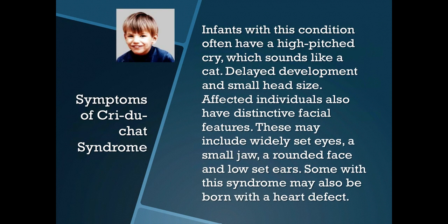Symptoms of Cri-du-Chat Syndrome: Infants with this condition often have a high-pitched cry which sounds like a cat, delayed development, and small head size. Affected individuals also have distinctive facial features. These may include widely set eyes, a small jaw, a round face, and low set ears.